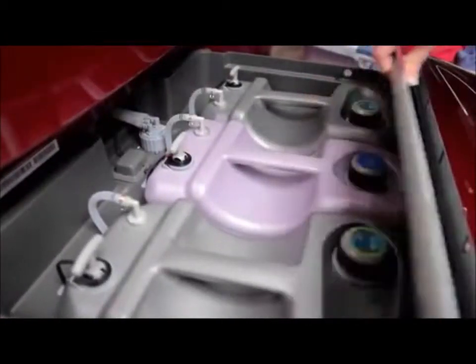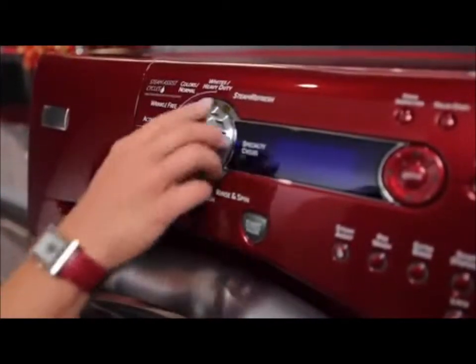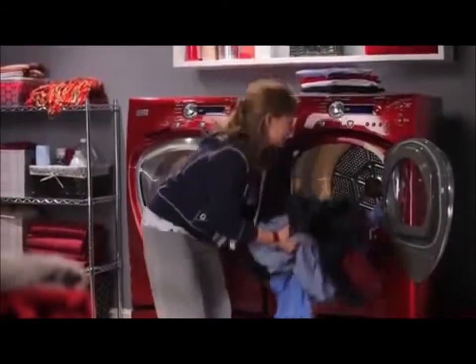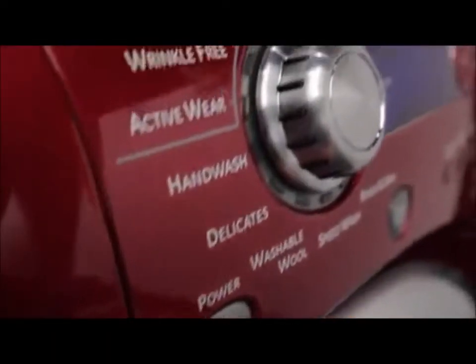The pair's colossal capacity — a 4.2 cubic foot washer and 7.5 cubic foot dryer — lets you increase load size, reducing the total amount of time you spend in the laundry room. This Energy Star qualified GE Profile front load washer